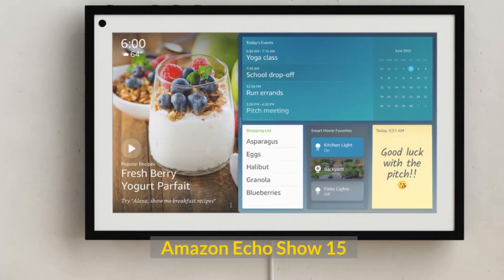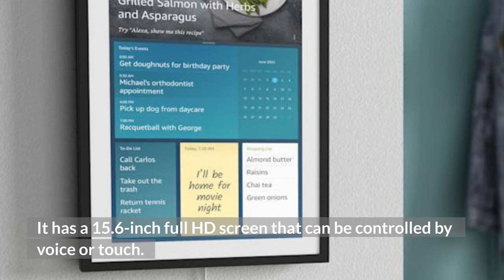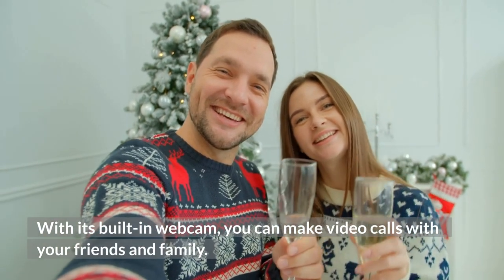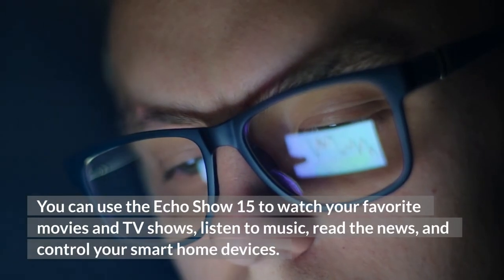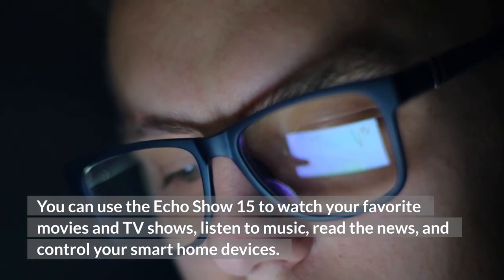Amazon Echo Show 15. The Echo Show 15 is one of the latest smart devices from Amazon and is the best smart display of 2021. It has a 15.6-inch Full HD screen that can be controlled by voice or touch. With its built-in webcam, you can make video calls with your friends and family. You can hang it on the wall or place it on a stand. You can use the Echo Show 15 to watch your favorite movies and TV shows, listen to music, read the news, and control your smart home devices.